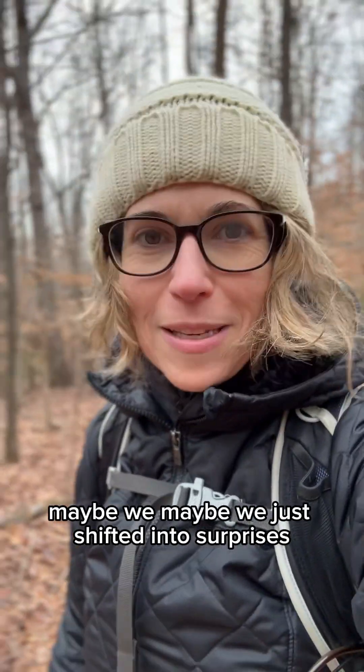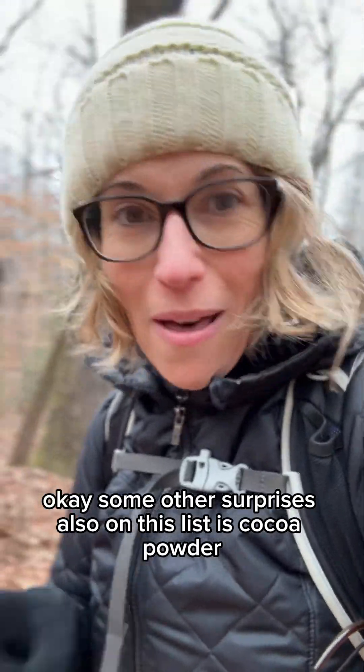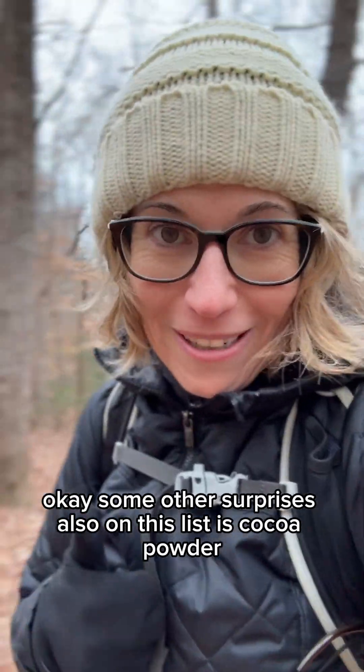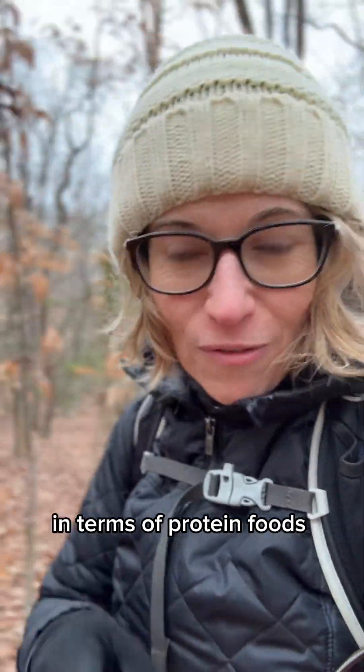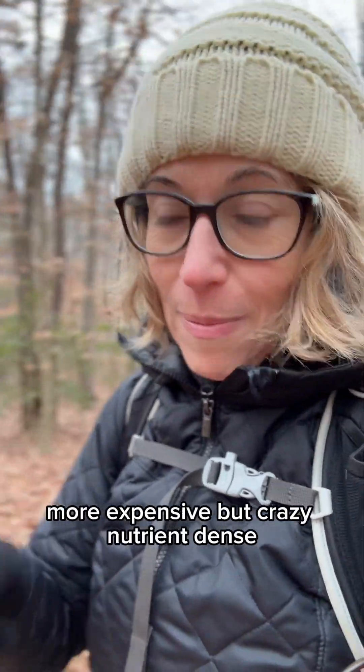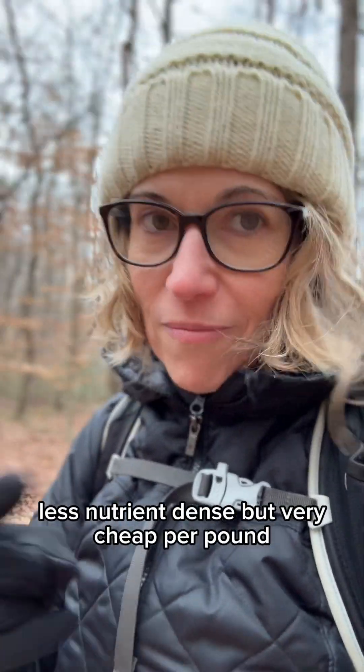Some other surprises also on this list: cocoa powder, watermelon, and pineapple. In terms of protein foods, we already got dried beans, but also mussels — more expensive but crazy nutrient dense — whole turkey, and chicken legs. Milk is on this list, and so is all-purpose flour — less nutrient dense but very cheap.